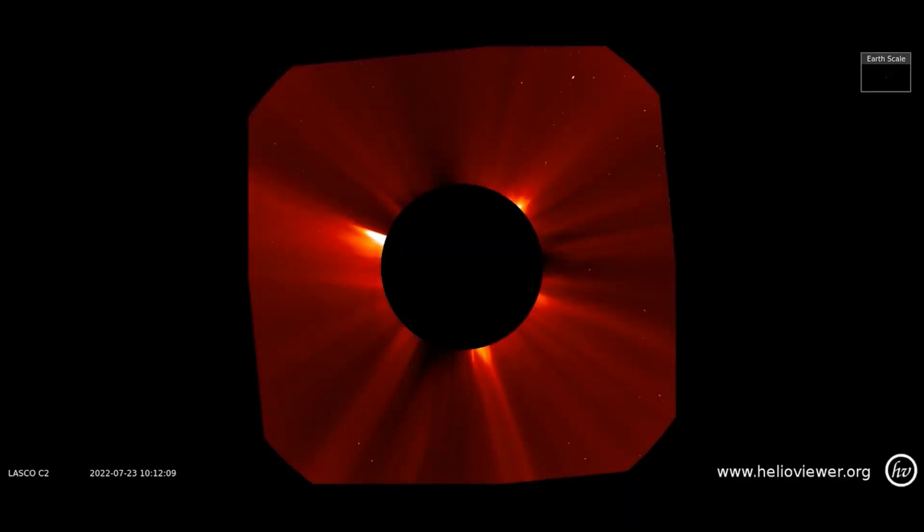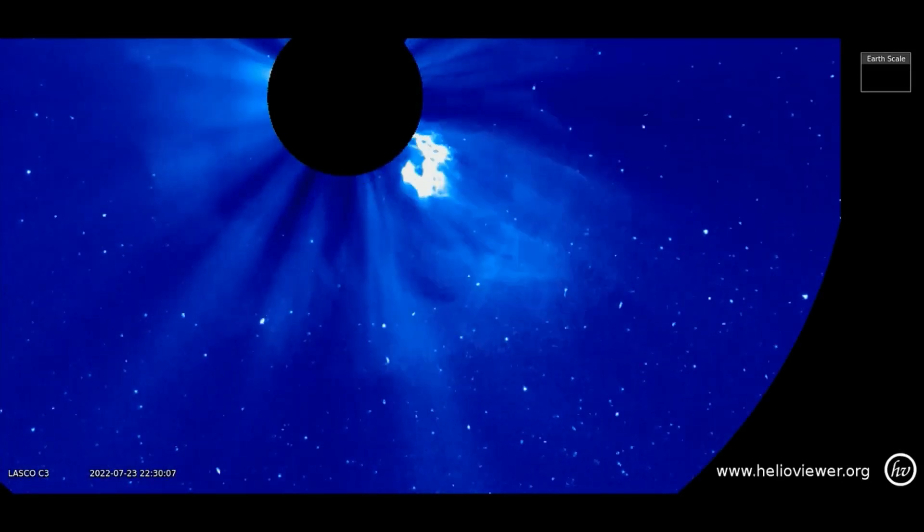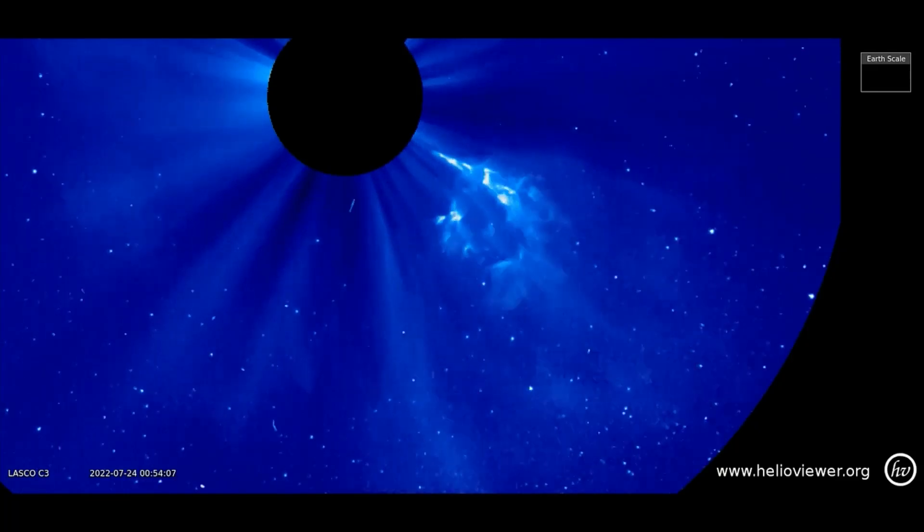Yesterday, July 23rd, an unstable filament of magnetism in the sun's southern hemisphere exploded. The blast hurled a bright and interestingly textured CME into space, shown in this video clip from the LASCO C2 filter. NOAA analysts are studying the CME now to determine if it has an Earth-directed component. Stay tuned.